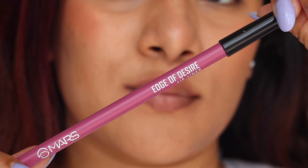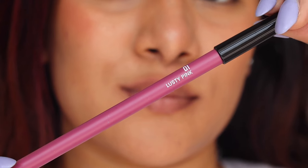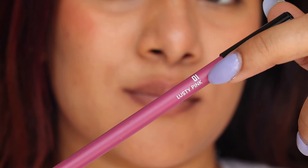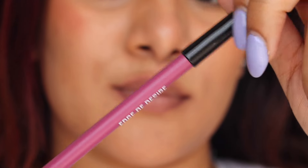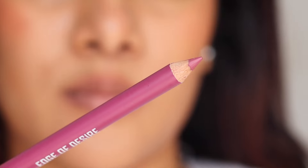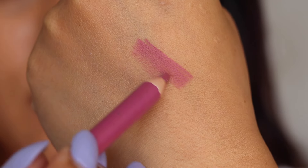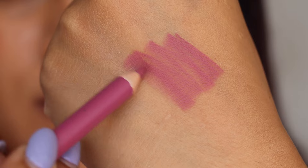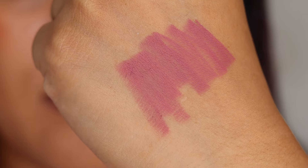This is how the packaging looks — it has a color-coded pencil with a black cap. The shade is mentioned on here along with the shade number. You get 1.4 grams of product for just 49 rupees, and it is a non-retractable pencil that you have to sharpen. A sharpener does not come along, but most regular sharpeners will work fine.